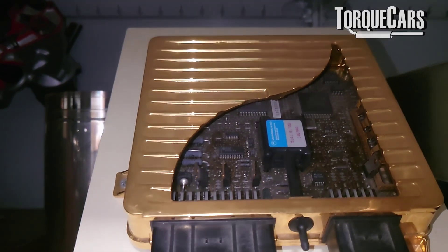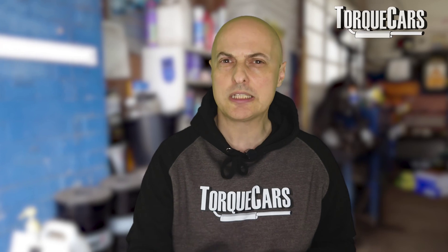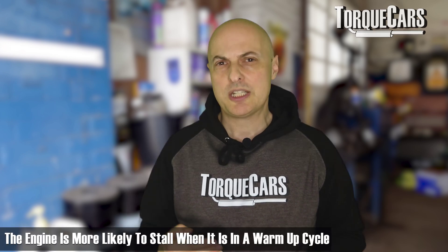The ECU — the brain of the car — takes readings from sensors all around the car. If the engine is having trouble idling, it could well be one of those sensors playing up, giving intermittently wrong signals to the ECU. The ECU then panics and throws more air and fuel into the engine, or cuts the air and fuel — and that's really what causes that rise and fall in RPM.